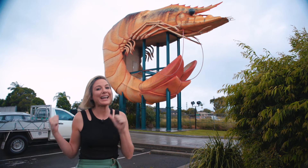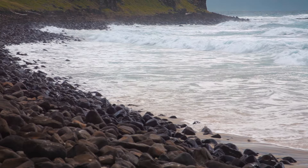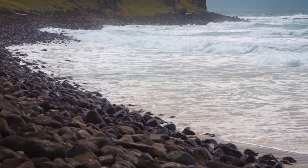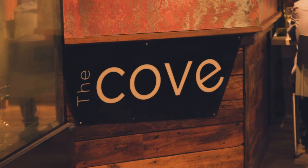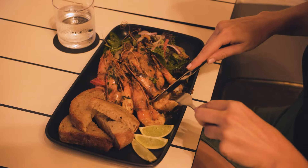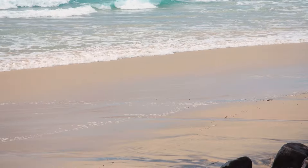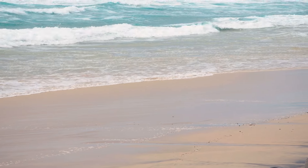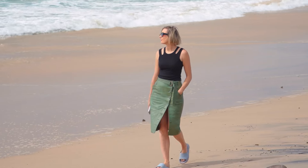The weather hasn't been so kind to us today, so we're going to get out of this weather and head indoors for something to eat. If you are visiting Ballina, be sure to make the most of their great dining experiences. I'm currently at The Cove, soaking up their beautiful local produce. This area is known for its prawning industry, but apparently the indigenous name for Ballina means the place where oysters are plentiful — sounds like my kind of place.